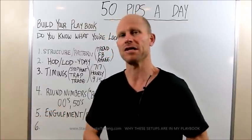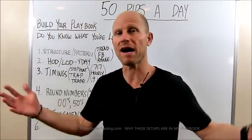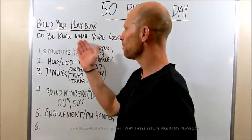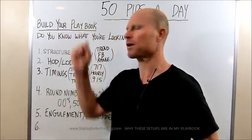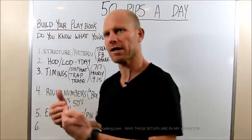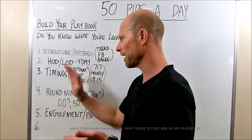Maybe something better than 50 so I can get my positive R expectancy better than 3 to 1, 2.5 to 1, or 5 to 1 — whatever that is for you. It's important to know what you are looking for. It's one thing having a playbook trading setup, but for me it's about deconstructing and walking backwards through that process, especially if you're not seeing the trades.